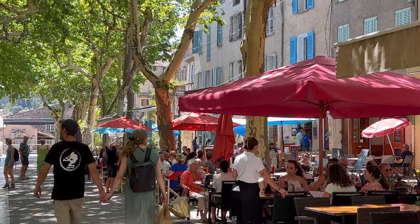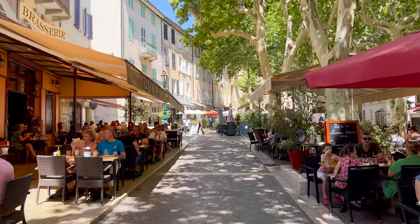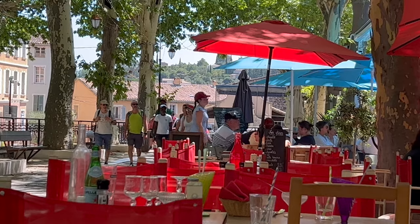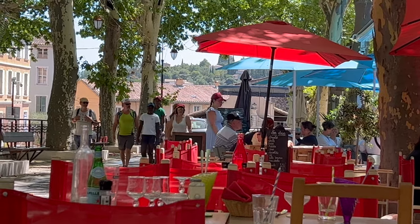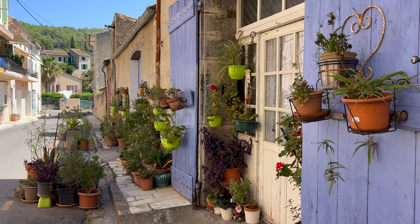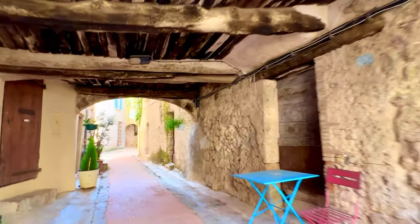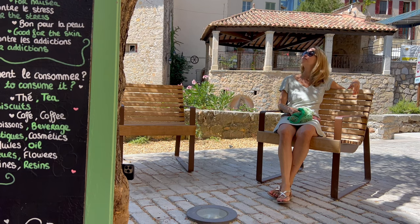Tourists love this picturesque place, so especially in the summer, you won't be alone when visiting. Cotignac is tiny and a very typical Provencal village — take your time to explore it and soak up the flair.